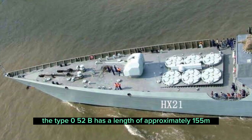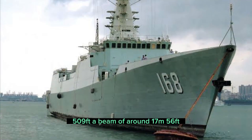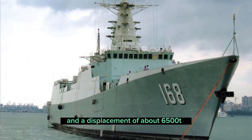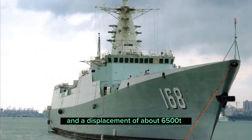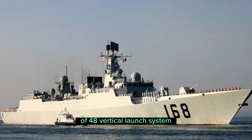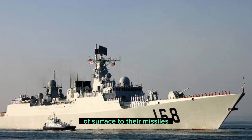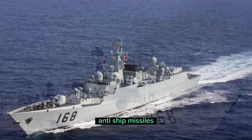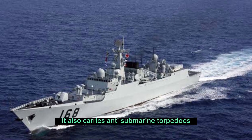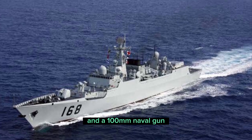The Type 052B has a length of approximately 155 meters (509 feet), a beam of around 17 meters (56 feet), and a displacement of about 6,500 tons. The main armament consists of 48 vertical launch system cells, which can launch a variety of surface-to-air missiles, anti-ship missiles, and land-attack cruise missiles. It also carries anti-submarine torpedoes, anti-ship missiles, and a 100-millimeter naval gun.